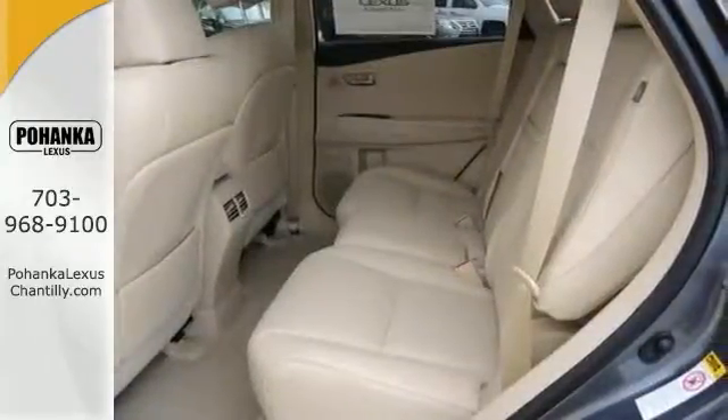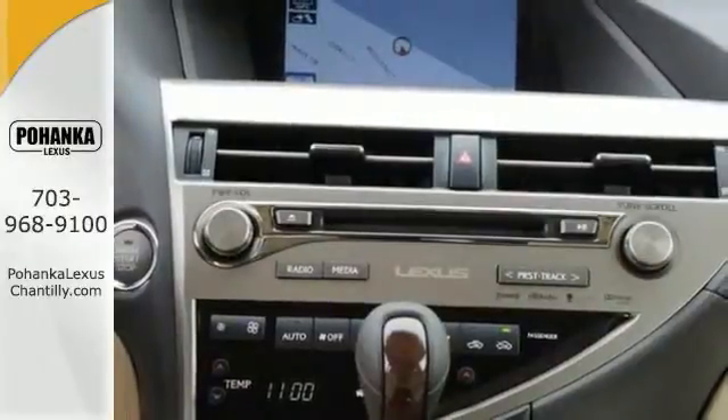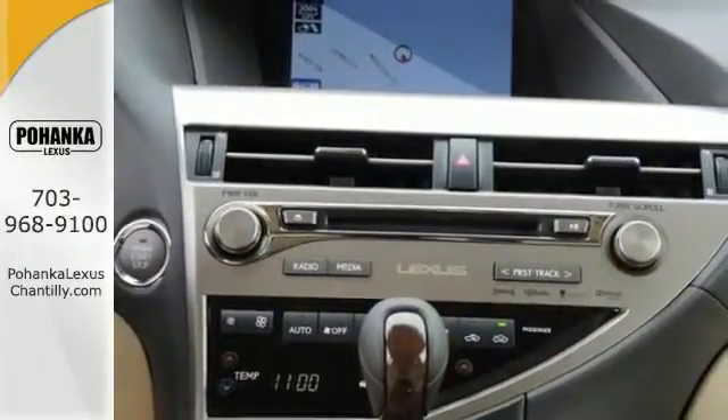The interior is designed to impress with a premium sound system, leather upholstery, and smart technology like HomeLink and Bluetooth.